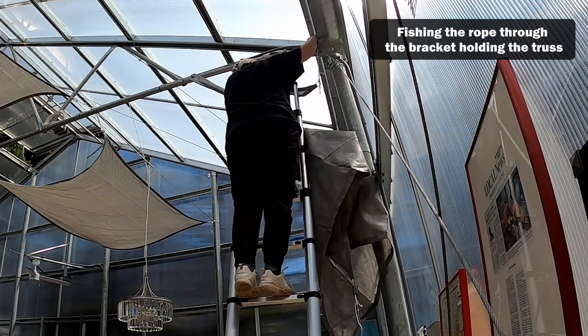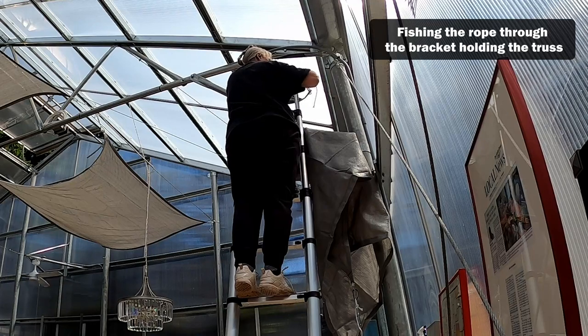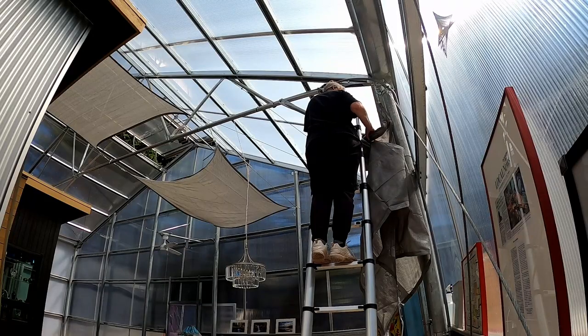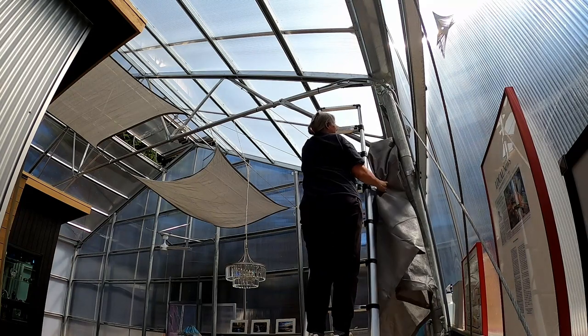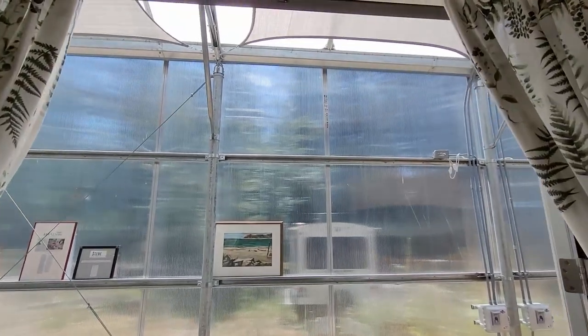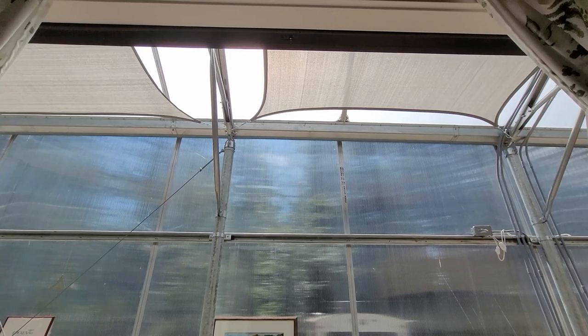My greenhouse's panels are twin-walled polycarbonate, not glass, and I've used a light diffusing material on the south-facing roof. So although it's bright inside, it is not like being under a magnifying glass. Still, it can be too bright in the living room where I work at my day job and the sitting area in the evening. Strategically placed shades have helped a lot.